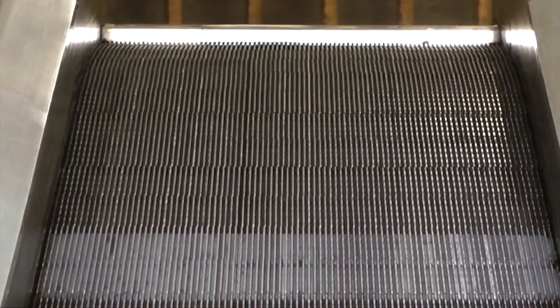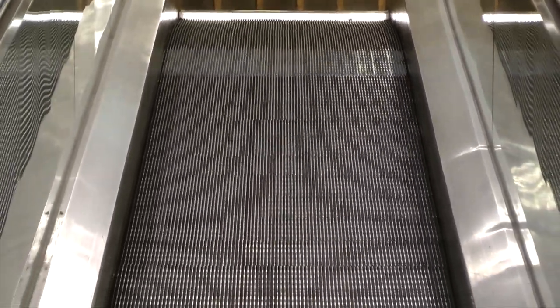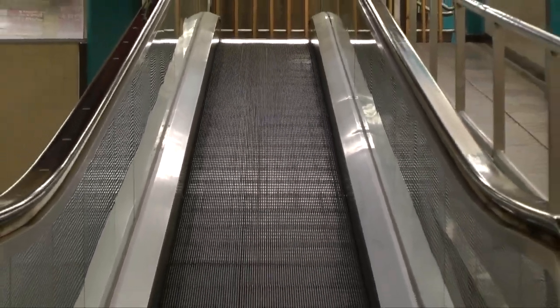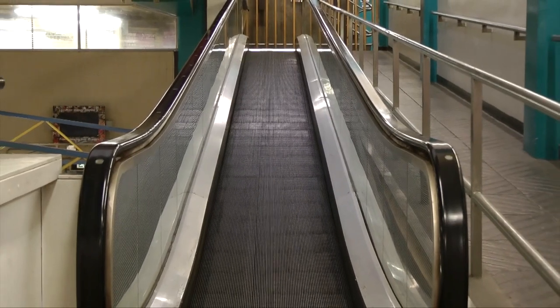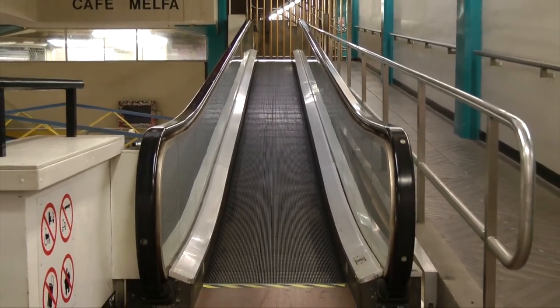This was also the only place in Leicester where travelators were built. Traffic planners in the 1960s had envisaged monorails, electric rickshaws, walkways that separated pedestrians from traffic, and moving pavements or travelators like those in airports. Along with a few overhead walkways at the Haymarket Centre and St Nicholas Circle, these were the only examples of these ideas that actually got made.